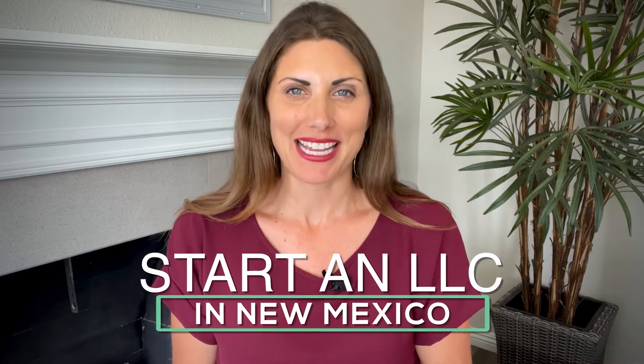Hey there! In today's video, I'm going to walk you through three different ways to start an LLC in New Mexico. But more important than that, I'm going to share with you crucial information that will help keep your new business safe and protected.